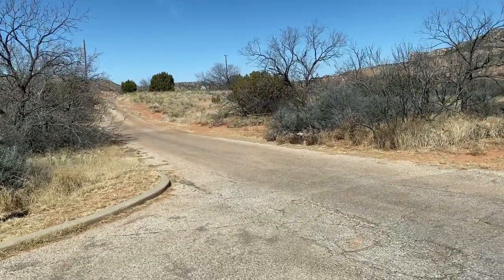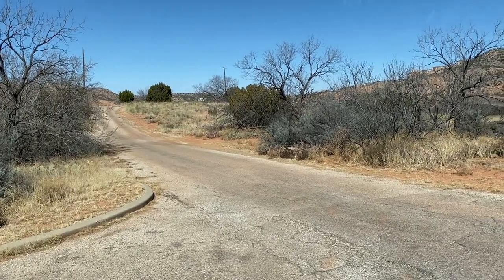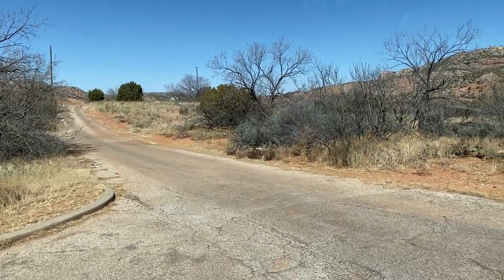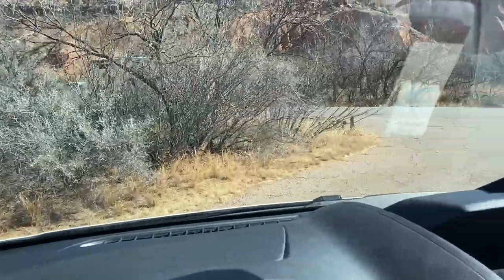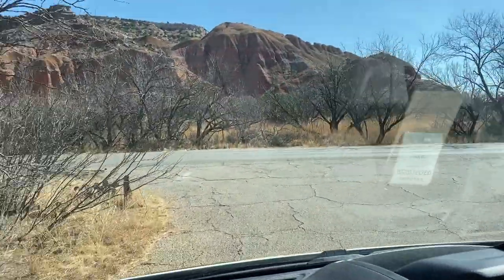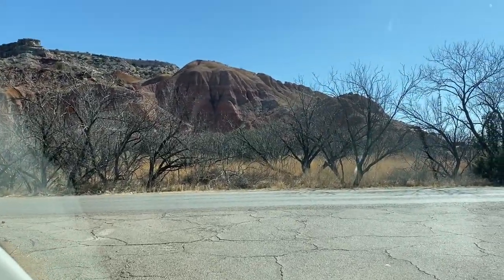Cow Camp Cabins — you can only use them by permit only. There are some really cool areas here to camp. Look at the rock, look at that cliff and the different shades — very cool.